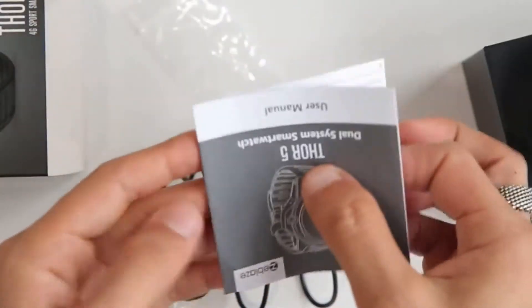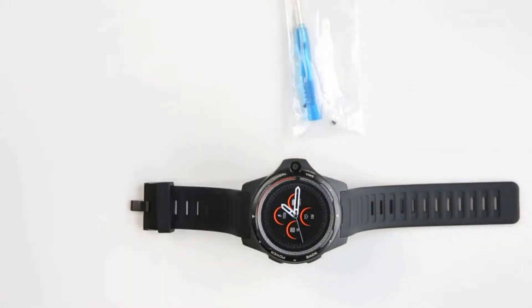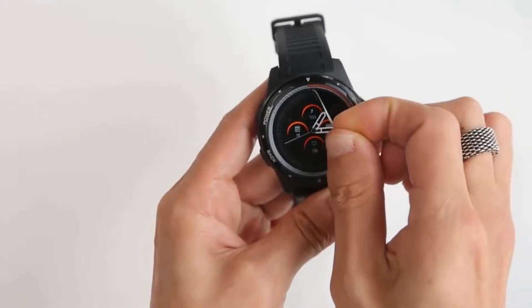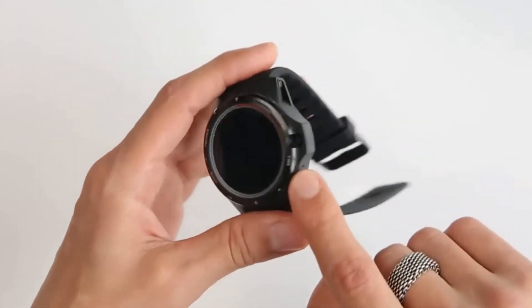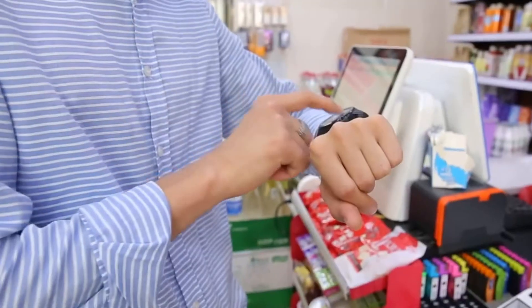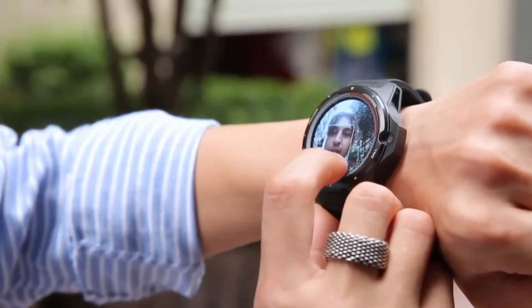The wearable has a PC plus TPU body. It's thick and built for outdoor activities. The TPU strap has a stainless steel buckle. The strap is non-removable due to the installed antenna unit. It has two physical buttons on the side that work as a power and switch button. There is also a front-facing camera on the side for video conferencing.